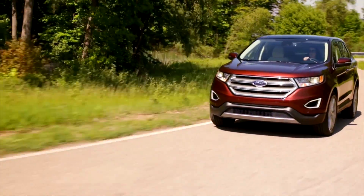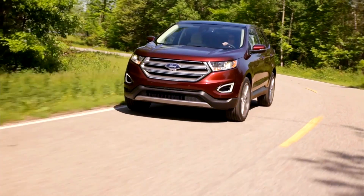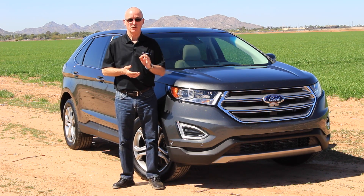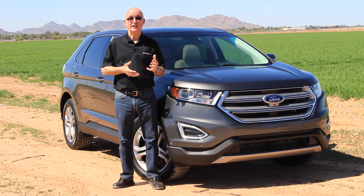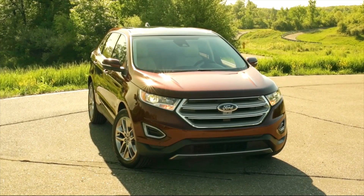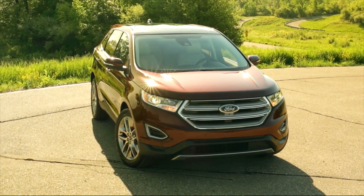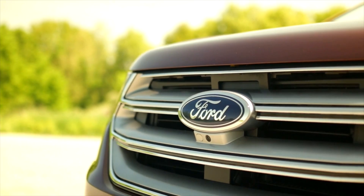The Sport really does ramp up the driving characteristics. For those of you that don't like turbocharged engines, there's some good news — there is, in all models except the Sport, a naturally aspirated 3.5-liter V6. It still brings 280 horsepower. But if you really want to have your cake and eat it, take the Sport's 2.7-liter V6. It really is very sweet.